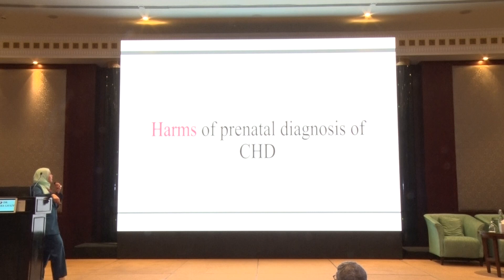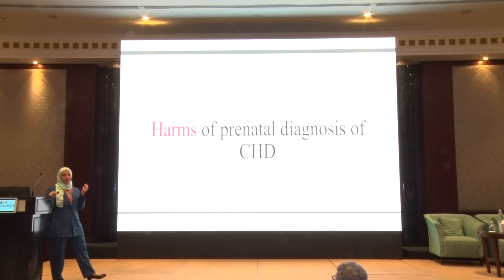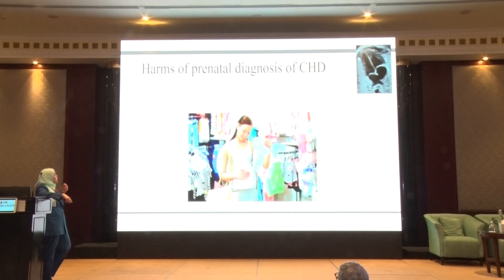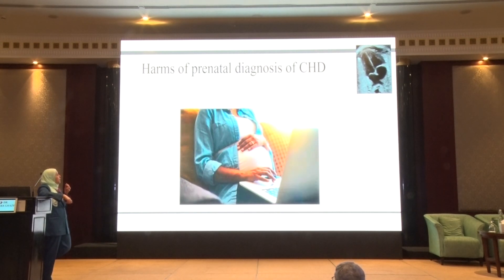Do we have any harms from prenatal diagnosis? Of course we should do it, but we must acknowledge there is one problem: instead of having a happy mother shopping for her baby supplies, we will have a sad mother googling her baby's symptoms. But of course, to be sad and prepared is better than to have an unexpected surprise in the delivery room.